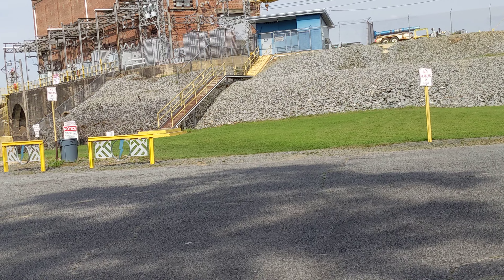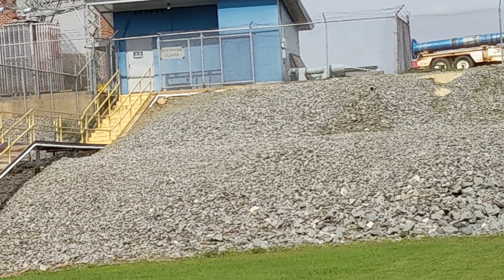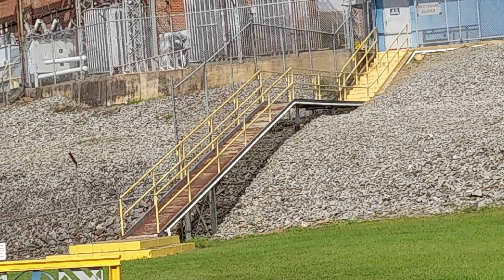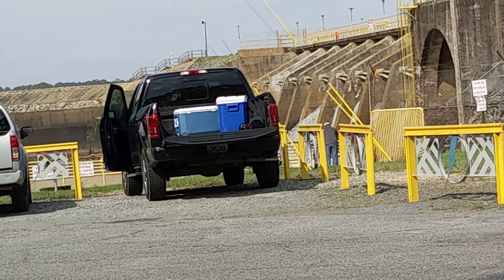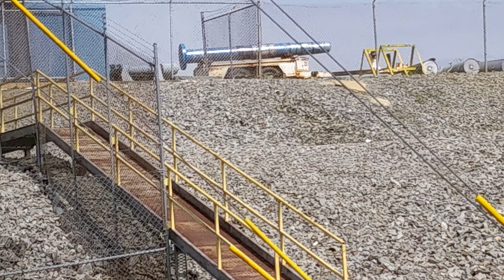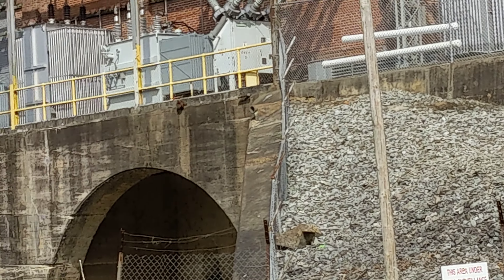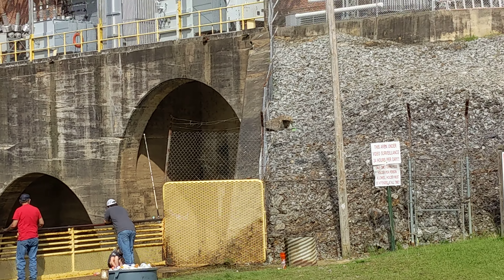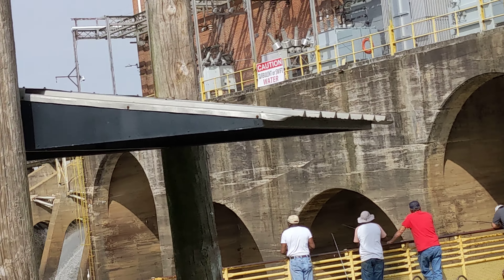It doesn't even look like stairs — it looks like a ramp on the bottom part and then stairs on the top part. That's going to be a little harder on my old legs, but you've got to do what you've got to do. I could just wash up in my van, but I thought I'd come up here and check this one out instead. There are some vehicles parked here — they're probably down there fishing. Here's a shot of the dam. Like I said, I've never seen a dam this large before, but I'm sure there's many out there.